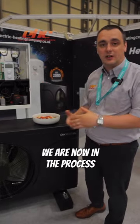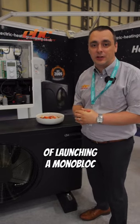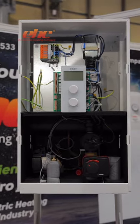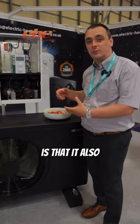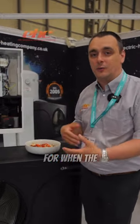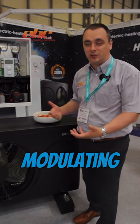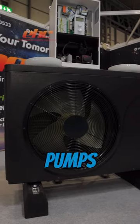We are now in the process of launching a monoblock air source heat pump with an indoor hydro box. The benefit of an indoor hydro box is that it also provides a boost heating system for when the pumps get a bit of a struggle due to colder weather, but the property can still achieve temperature using a modulating element.